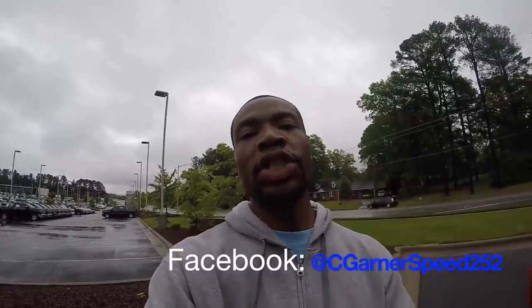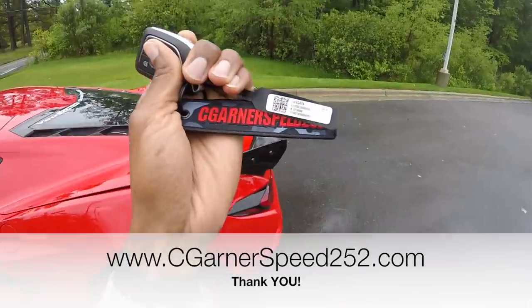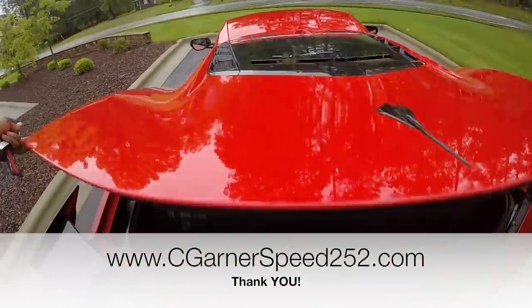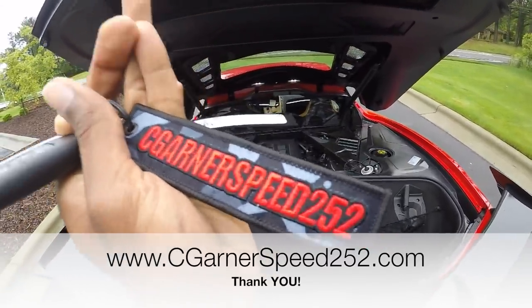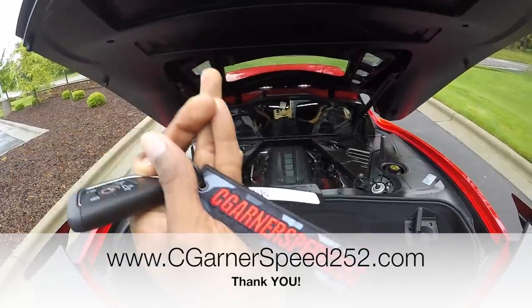I want to give you guys some confidence and a heads up about the engine bay area getting wet. A lot of you asked how the engine looks when it gets wet and whether I'm concerned about driving in the rain. I'm going to show you what the engine bay looked like after driving the Corvette in the rain, so you can get a better understanding of what this car looks like and how it performs. Let's go ahead and pop open the trunk. And by the way, if you're interested in this key tag, go to my website at seagullandspeed252.com — it's an awesome looking key tag and I greatly appreciate your support.